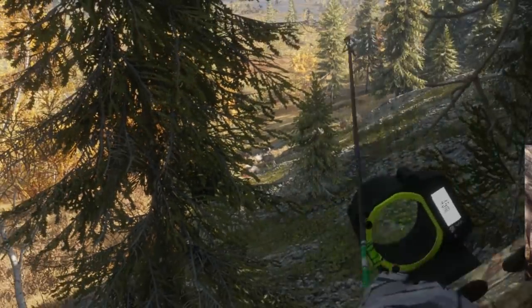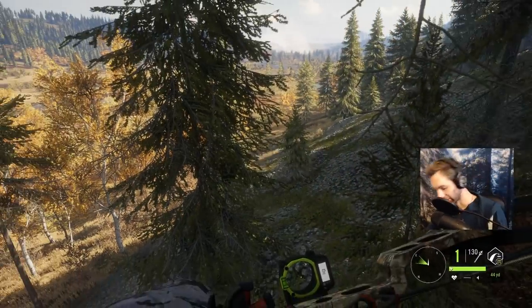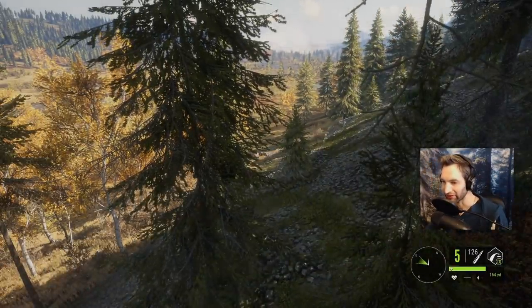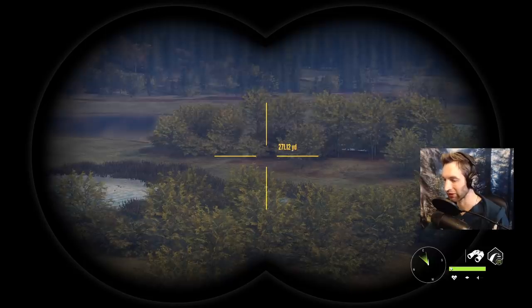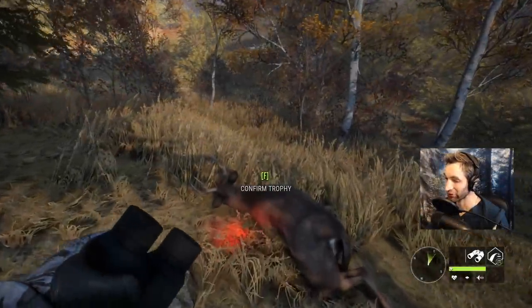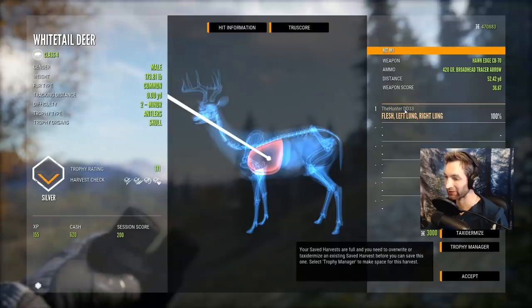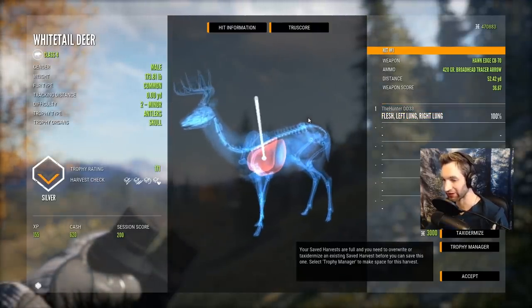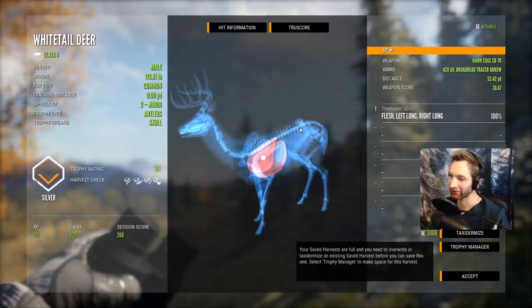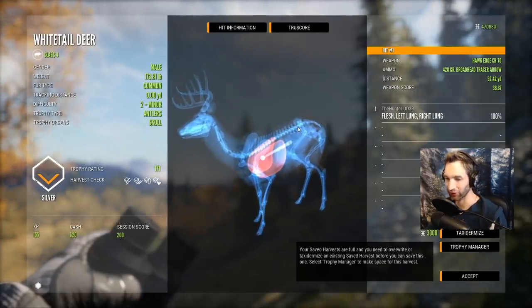Beautiful shot! They're all going to take off but I don't think he's going too far. They trotted off into the brush; I can't exactly see him, but I know our buck is piled up about 50 yards in front of us. Let's pick him up, hop down, and slide over to set up on that big buck. This is a pretty decent buck — what an awesome double lung shot out of a tree stand at 52 yards. Look at the angle that arrow was at — almost completely vertical.